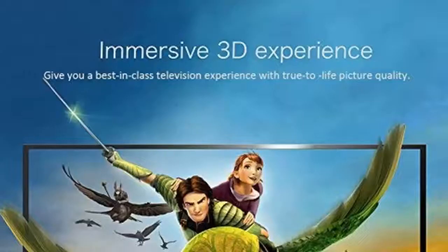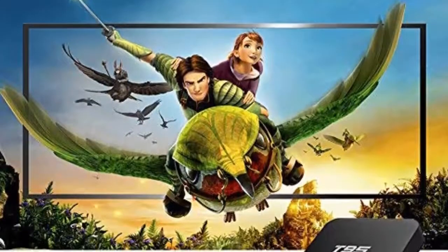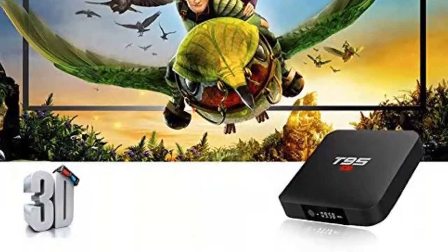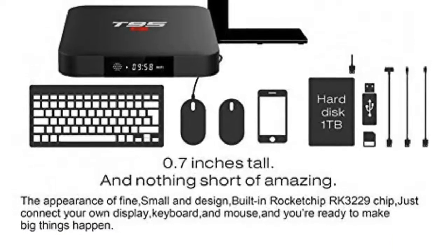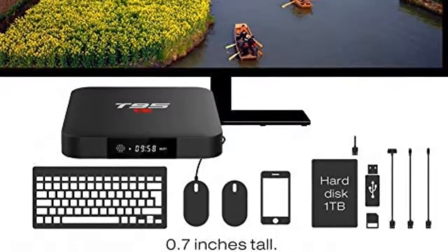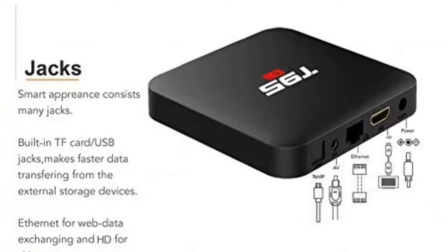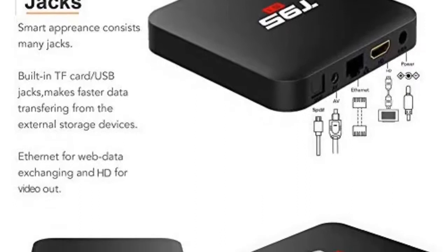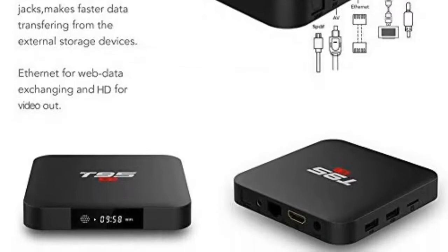A quad-core 64-bit processor brings a whole new level of viewing standard into your living space. Despite its small design, it is capable of streaming 4K content and games. The gadget updates automatically, so you can have access to all the latest tools and apps at the press of a button. The 1GB RAM combines with 8GB storage and a 3D GPU to provide enough storage to download your best apps and cache to browse the internet. The ample space also enables you to run apps and play games, while the 3D GPU delivers the graphics you need to enjoy 2D and 3D games as well as HD quality movies.